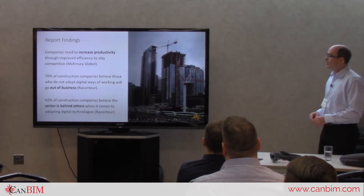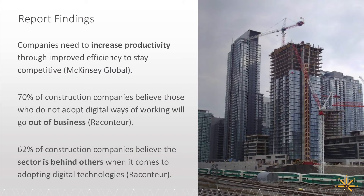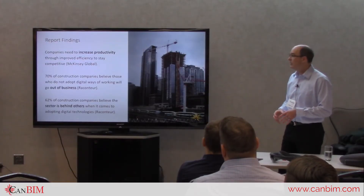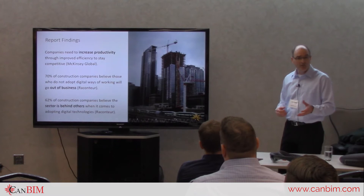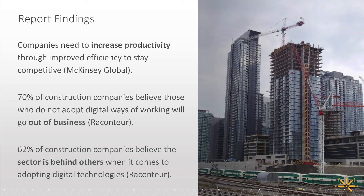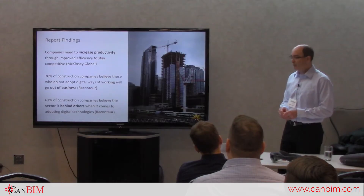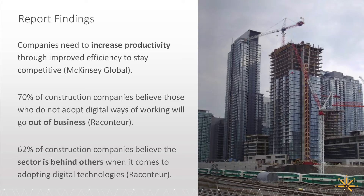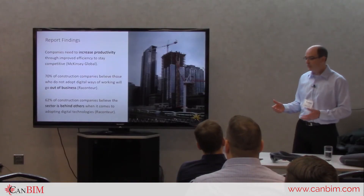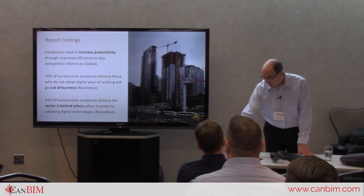Quoting a McKinsey Global report on increasing productivity: 70% of construction companies believe those who do not adopt digital ways of working will go out of business — quite a bold statement, but I think there's truth in it. 62% of construction companies believe the sector is behind others when it comes to adopting digital technologies. That matches my sense from talking with people in the construction industry, but there's still time to catch up.